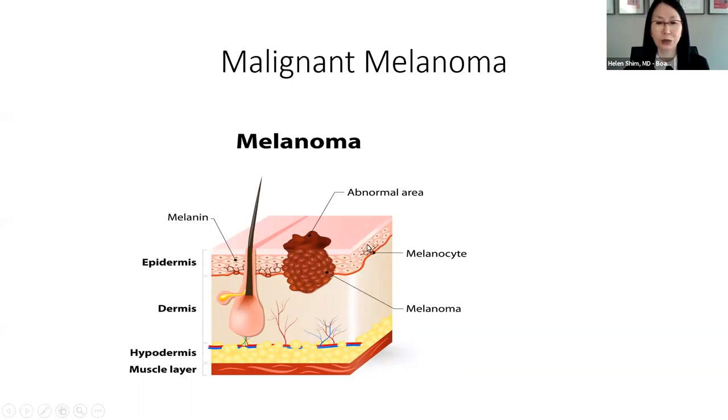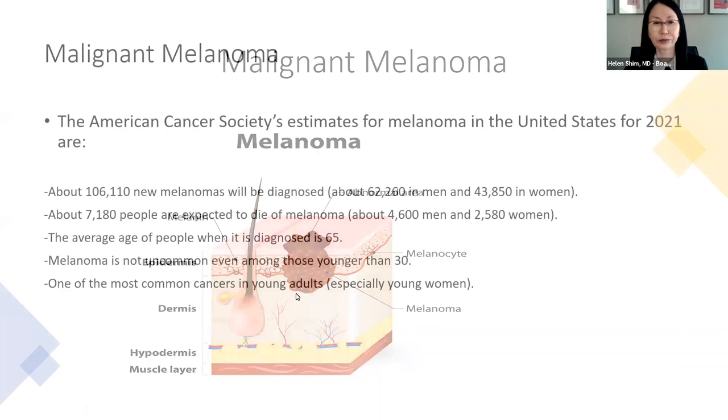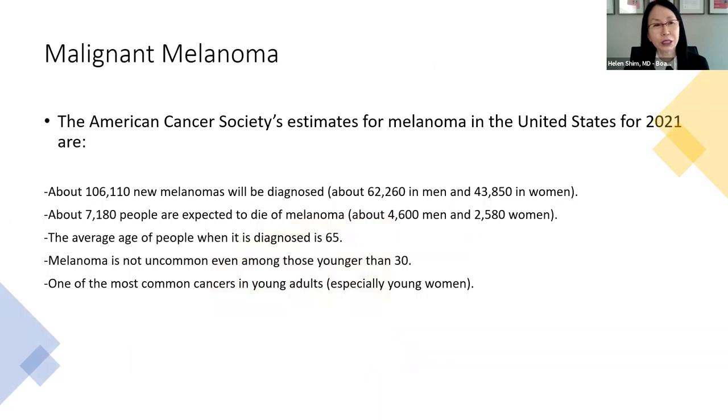When atypical melanocytes are growing, you can usually see the color from the surface and they also start to grow down. The statistics for melanoma are a little scary. Although the number of new cases isn't as many as basal or squamous cells, the number of patients who die from melanoma is much higher than you'd expect. They are diagnosed typically around age 65, but unfortunately you can see patients in their thirties, twenties, even teens with melanoma. It is considered one of the most common cancers in young adults, especially in young women.